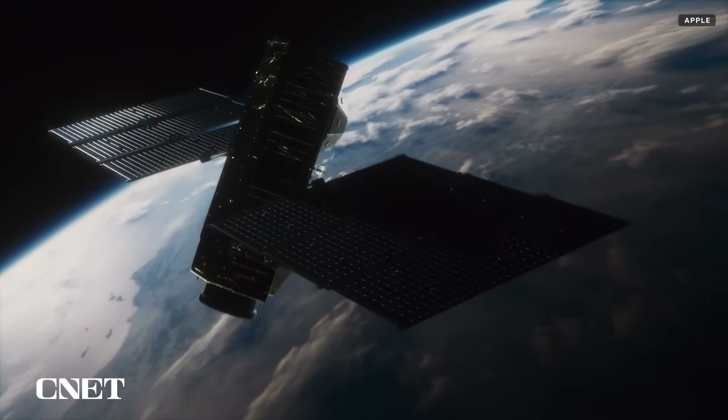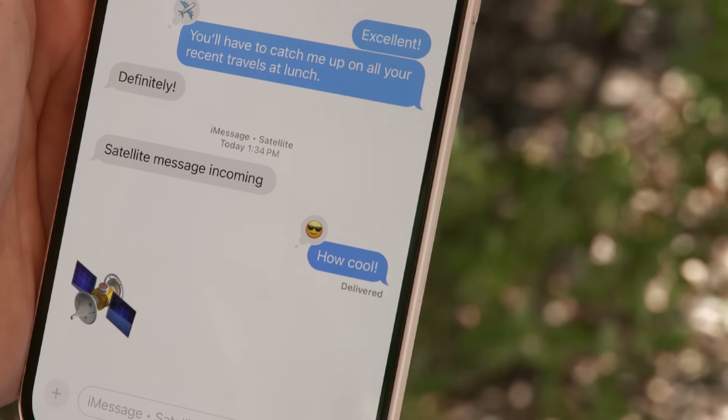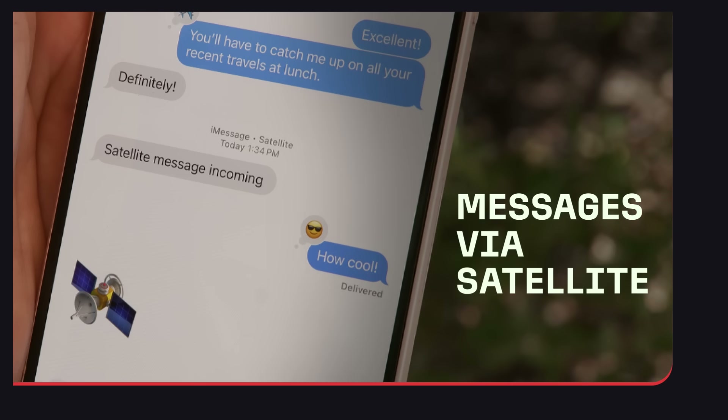Hey, you probably heard that if you have an iPhone, you can use satellite connectivity in an emergency to contact emergency services. But now with iOS 18, you can use that same service to send messages to your friends.